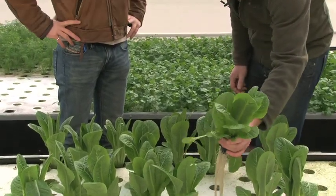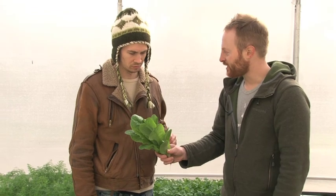So for harvest, we simply pull the lettuce out, pull the roots off, slide the net pot off — which we reuse — put a rubber band around it, and that's your finished product. Beauty! Let us eat!